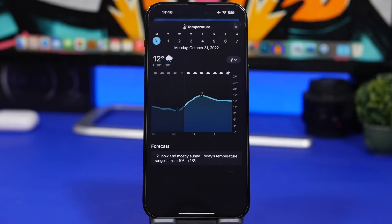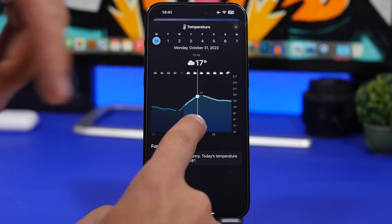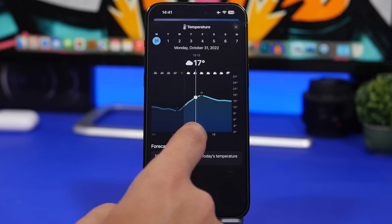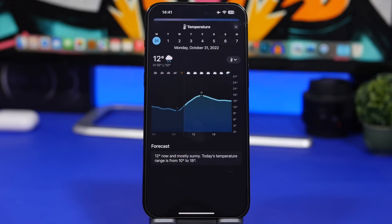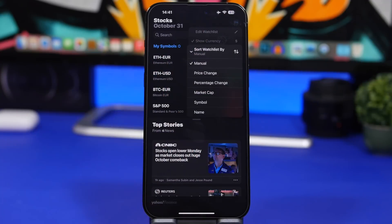That bug is very serious, so I suggest everyone update to iOS 16.1. Moving on to iOS 16.2 beta 1 — in the Weather app, when you go to any of the charts, you can now slide through them in minutes. Previously it would move from 9 a.m. to 10 a.m. to 11 a.m., but now it moves in individual minutes so you can know the exact weather at the exact minute.